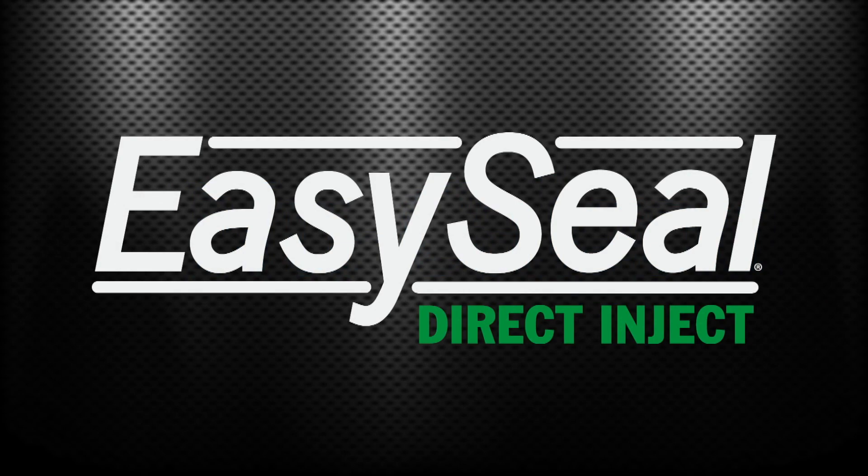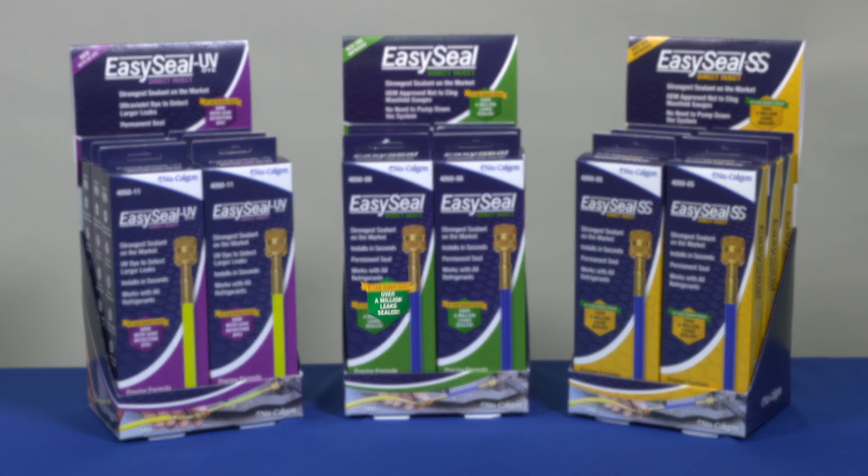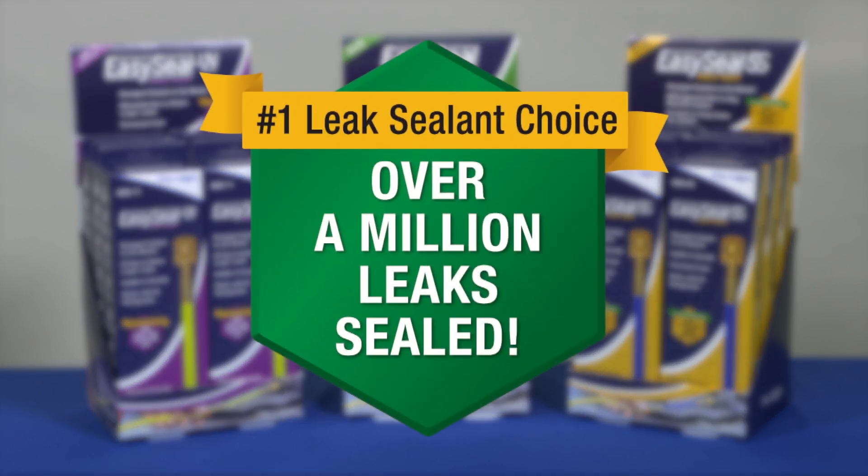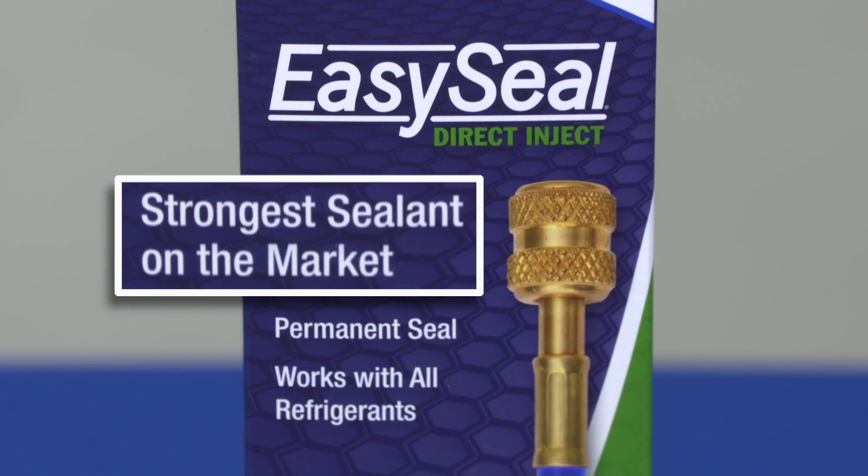EasySeal Direct Inject by NuCalgon. For the past several years, EasySeal Direct Inject has proven to be the number one leak sealant choice with over a million refrigerant leaks sealed. Now, NuCalgon has reformulated EasySeal Direct Inject to be stronger — the strongest leak sealant on the market.